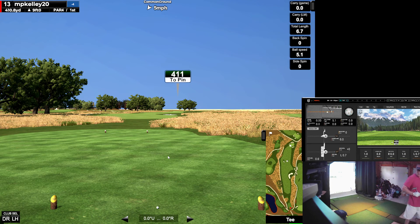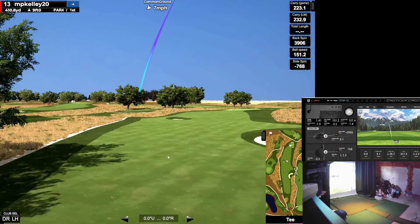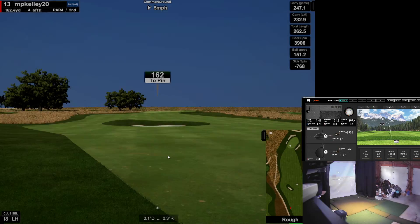411 and wide open — love this course. Missed. Horrible. Getting in the rough. Thank you — doesn't deserve to be in the fairway.